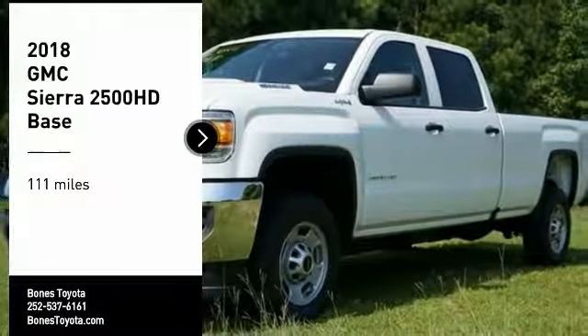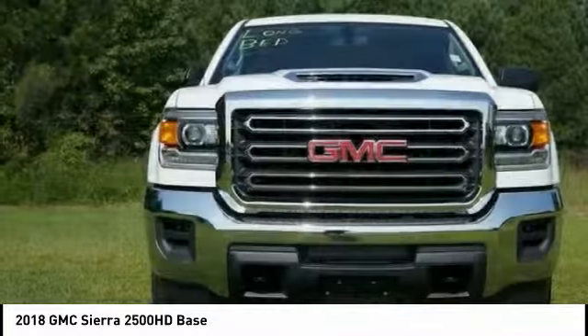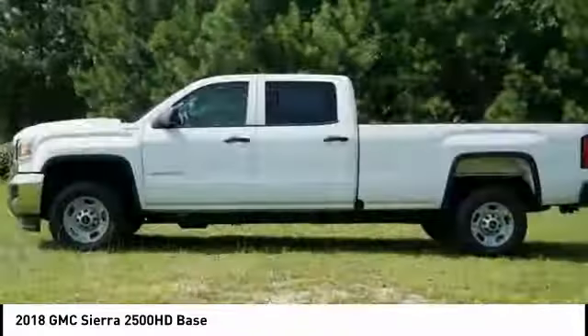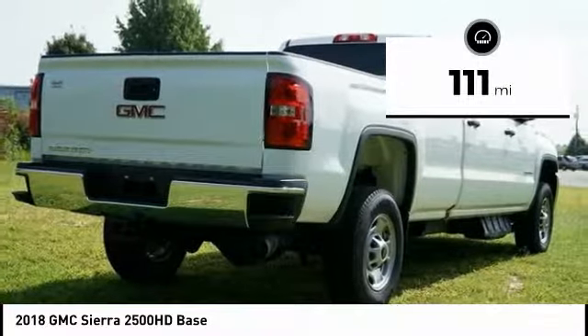You are going to love the 2018 GMC Sierra 2500 HD. The GMC Sierra 2500 HD has all your workhorse basics covered. No worries here — this vehicle has less than 200 miles.